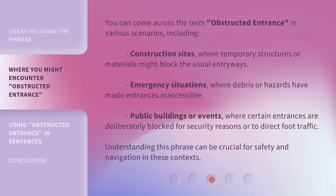You can come across the term Obstructed Entrance in various scenarios, including construction sites where temporary structures or materials might block the usual entryways, emergency situations where debris or hazards have made entrances inaccessible, and public buildings or events where certain entrances are deliberately blocked for security reasons or to direct foot traffic. Understanding this phrase can be crucial for safety and navigation in these contexts.